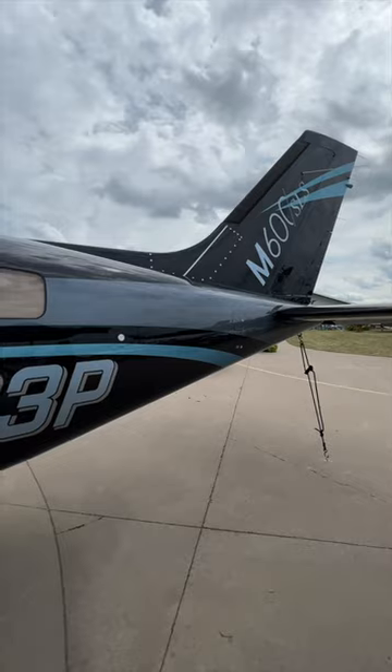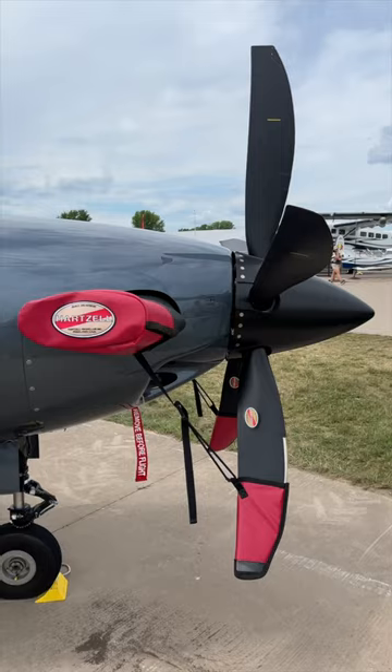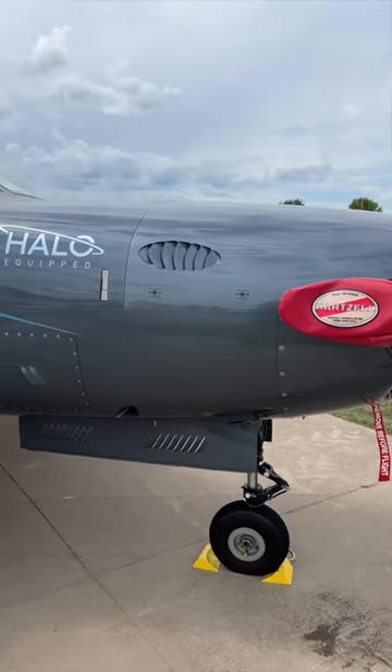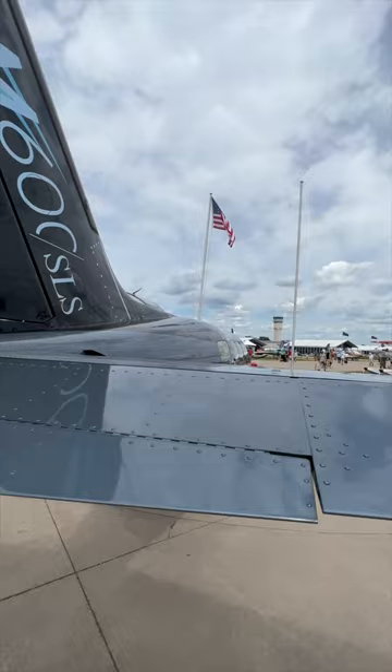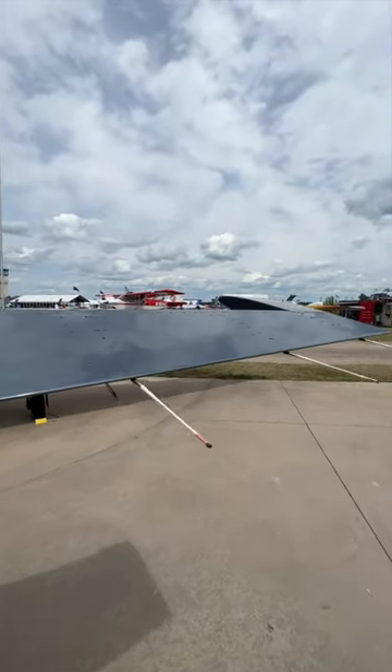Today I'm going to show you a little bit about our M600 SLS. It's our flagship aircraft and our flagship turboprop. We've got a Pratt & Whitney PT6 engine up front with 600 shaft horsepower. It climbs really well, and it's easy to manage the power as well. It's got auto throttle too, which is a big plus.